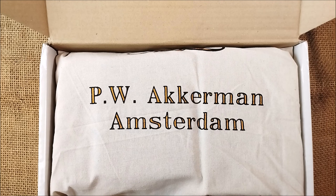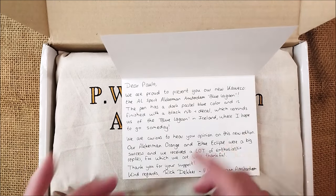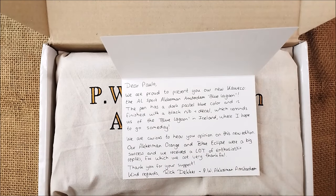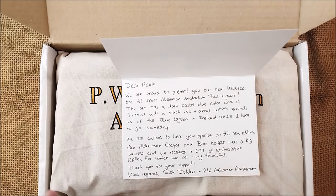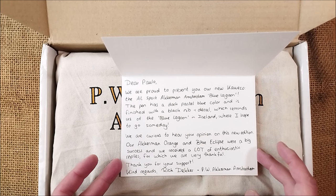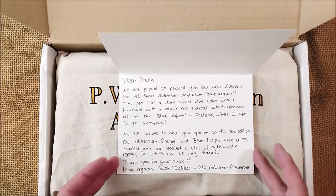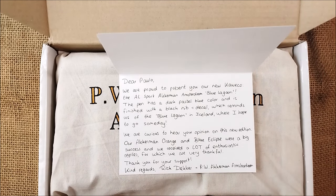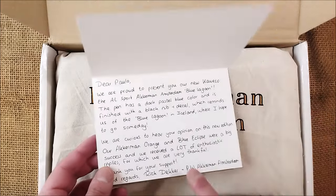And I have a message here which I can show you, so I can also give you some extra information. It reads: 'Dear Paul, we are proud to present you our new Caveco — the AEL Sport Ackermann Amsterdam Blue Lagoon. The pen has a dark pastel blue color and it is finished with a black nib, plus a clip which reminds us of the Blue Lagoon in Iceland, where I hope to go someday. We are curious to hear your opinion on this new edition. Our Ackermann orange and blue eclipse were a big success and we received a lot of enthusiastic replies, for which we are very thankful. Thank you for your support and regards, Rick Decker from Ackermann Amsterdam.'